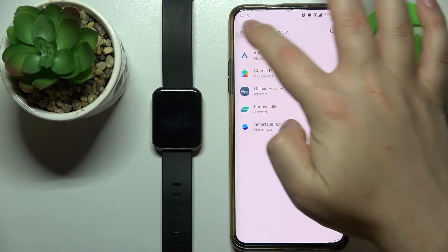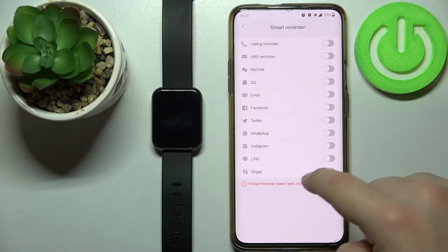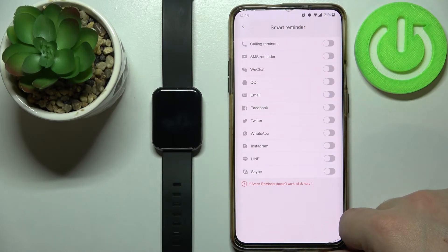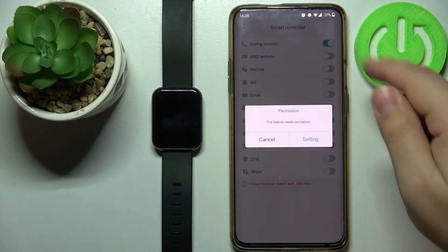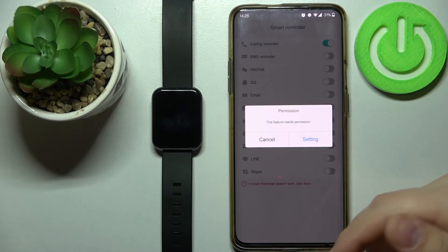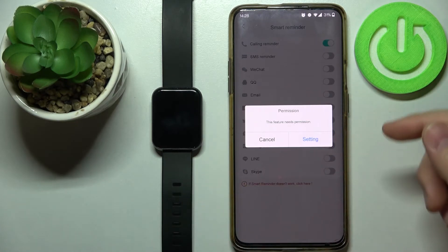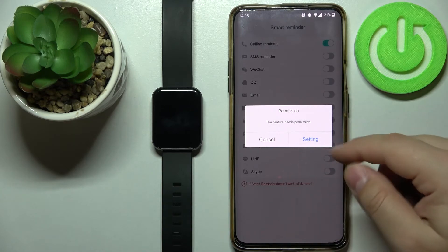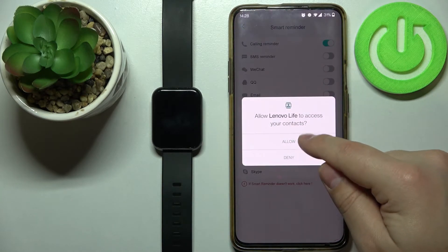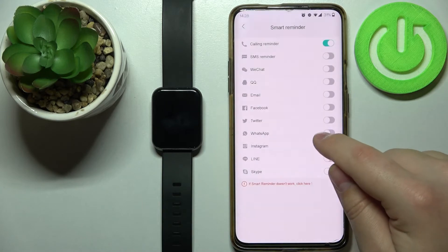Now tap Back to go back to the app. And here, as you can see, now we can enable the notifications for different apps. We can enable the notifications for calling reminders, so if somebody calls you, you will get the notification on your watch. We need to enable some permissions for it to work, so let's tap on Settings and allow the permissions for it to work.